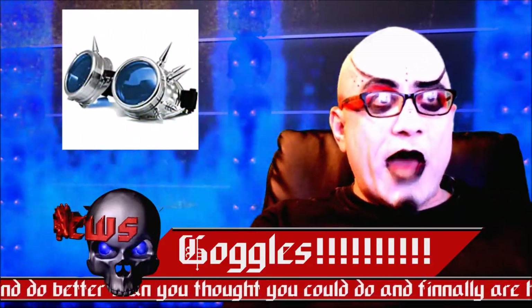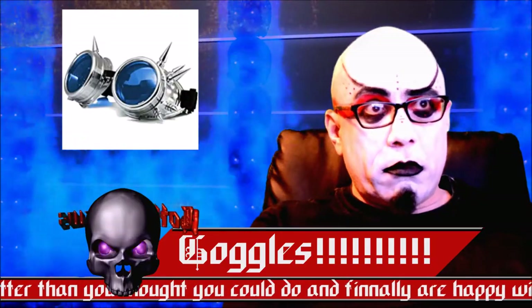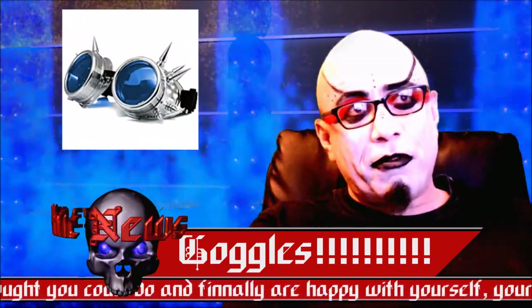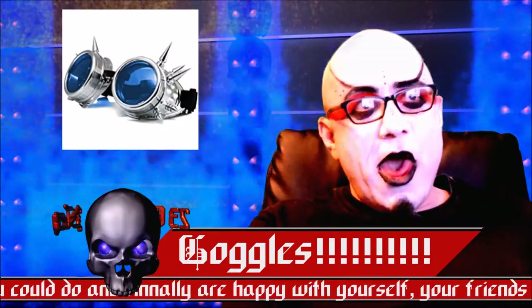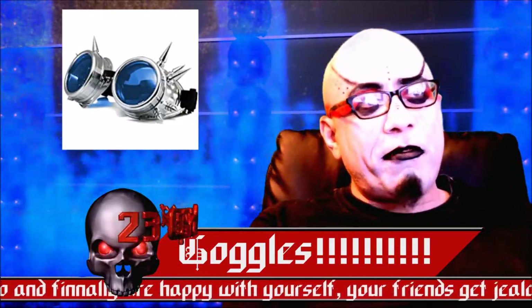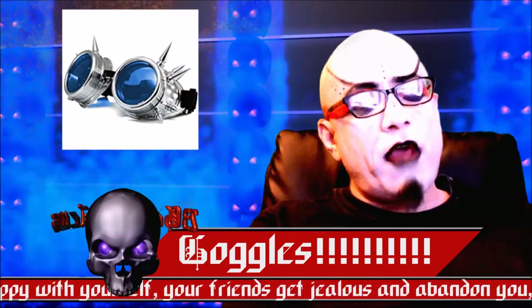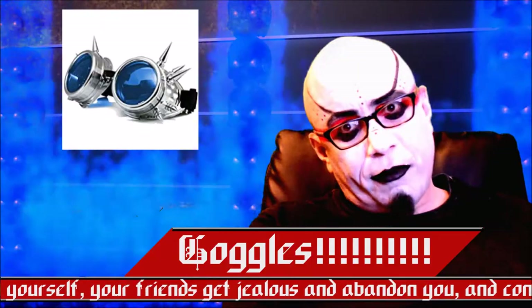Next, we have the Florata Copper Cyber Goggles. These have blue lenses and they are silver with Christmas tree spikes, but they come in every color of lens for only $10 — though they take a month to ship.